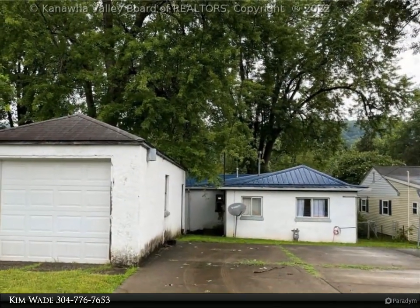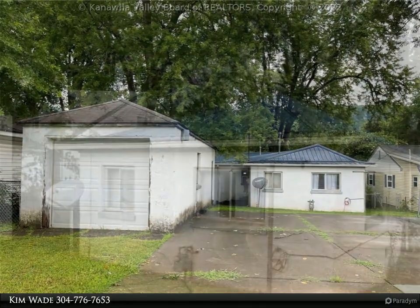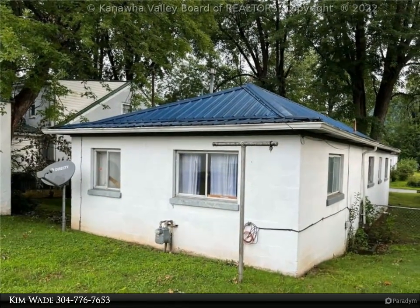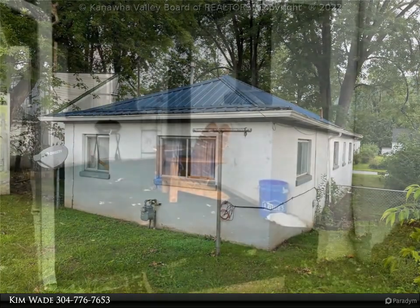3-bedroom, 2-bath rancher on double lot. Spectacular Kanawha City location. Metal roof and single car garage. Hardwood flooring. Seller will not restore utilities for purpose of inspections or appraisal.